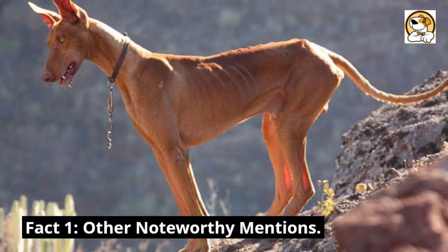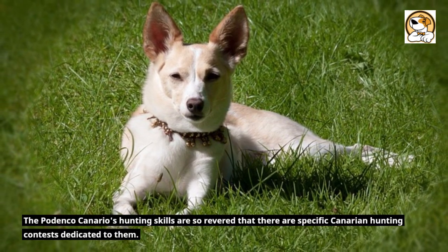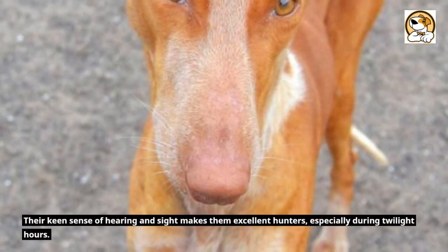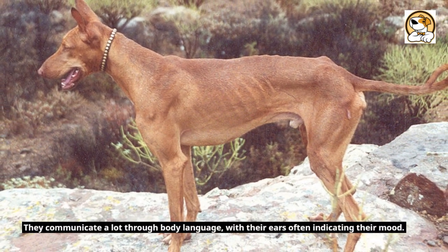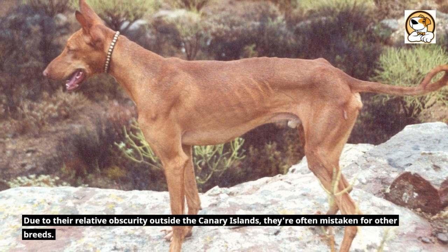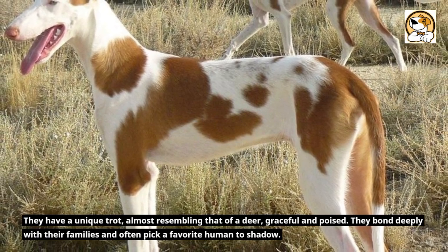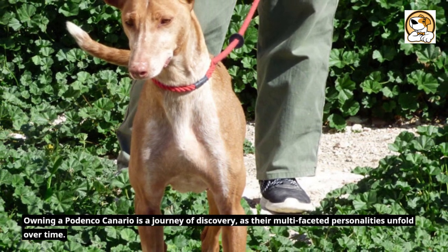Fact 1: Other Noteworthy Mentions. The Podenco Canario's hunting skills are so revered that there are specific Canarian hunting contests dedicated to them. Despite their elegant appearance, they're hardy dogs capable of traversing various terrains with ease. Their keen sense of hearing and sight makes them excellent hunters, especially during twilight hours. They communicate a lot through body language, with their ears often indicating their mood. Due to their relative obscurity outside the Canary Islands, they're often mistaken for other breeds. They have a unique trot, almost resembling that of a deer — graceful and poised. They bond deeply with their families and often pick a favorite human to shadow.